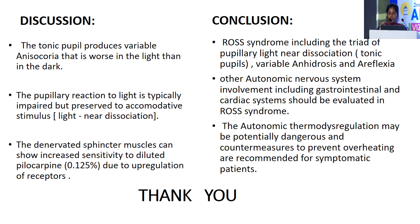Conclusion: Ross syndrome includes the triad of tonic pupil, variable anhydrosis, and areflexia. Other autonomic nervous system involvement including GIT and cardiac system should be evaluated in Ross syndrome. The autonomic thermoregulatory dysregulation may be potentially dangerous, and countermeasures to prevent overheating are recommended for symptomatic patients.